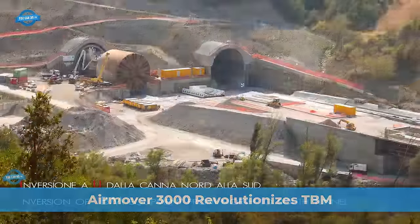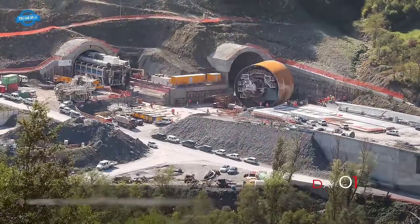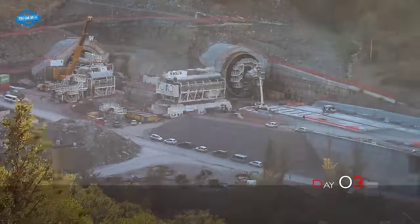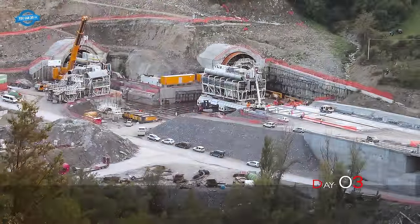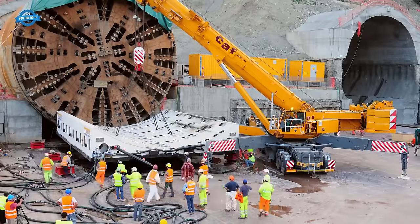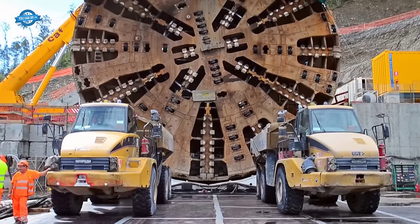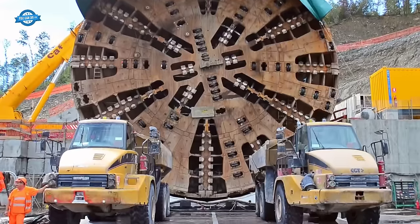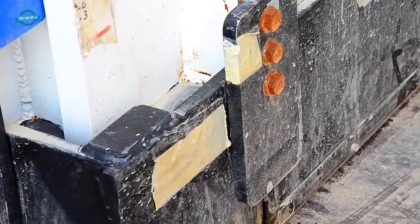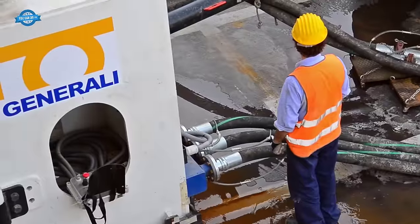In the world of engineering and construction, groundbreaking innovations are always a cause for celebration. Toto Castruzioni Generali and Palmieri Group achieved such an engineering feat with the remarkable U-turn of the massive 4,500-ton tunnel boring machine, TBM, known as Martina. This remarkable U-turn was made possible through the ingenious application of hovercraft technology, utilizing the AirMover 3000 lifting and moving system. This innovation set new benchmarks for heavy equipment maneuverability and efficiency.